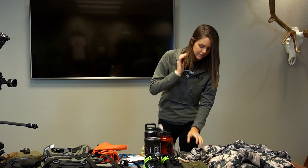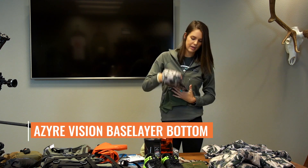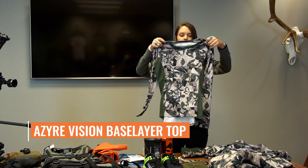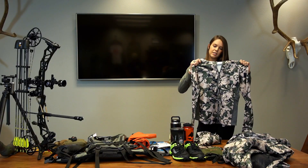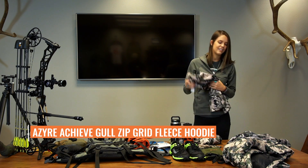For base layers, this is the Vision base layer, just to wear underneath your pants. I also have two of the Vision base layer tops — they're long sleeve with a little v-neck. If it gets a little cold, this is the Achieve full zip hoodie. I get cold all the time even in the Go Hunt office, so I like to be prepared.